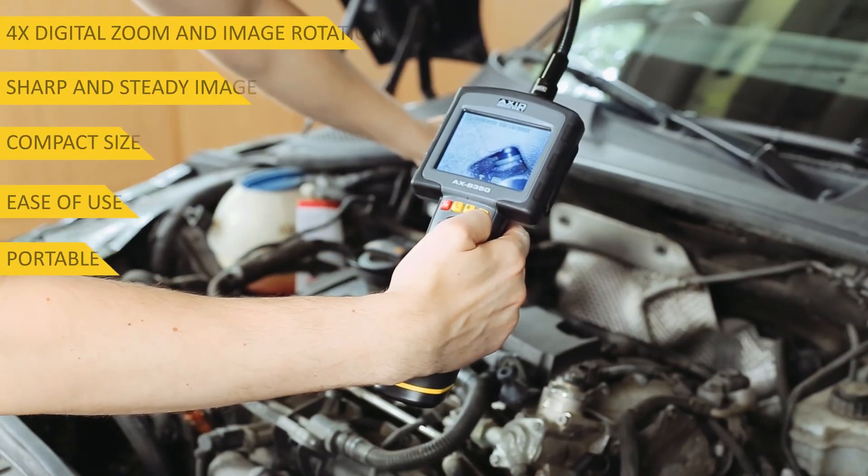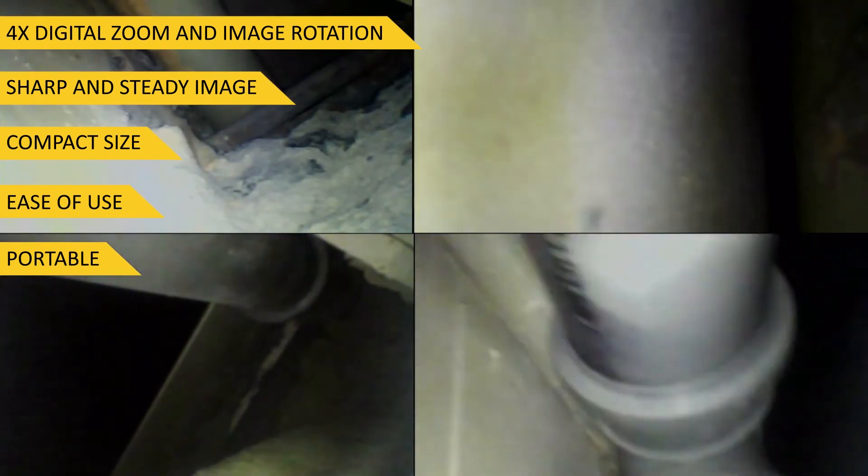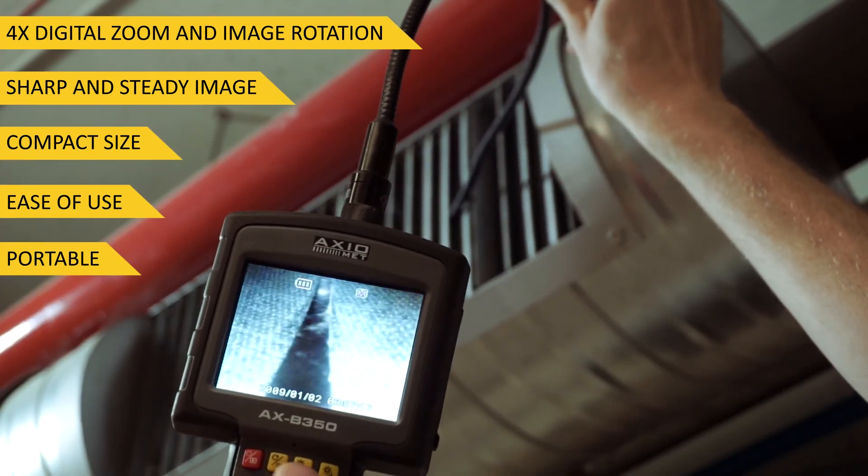Borescopes can be used not only by professionals but also by amateurs who want to check the tightness of concealed water and sewage systems or ventilation ducts, and to peek under large and heavy furniture.